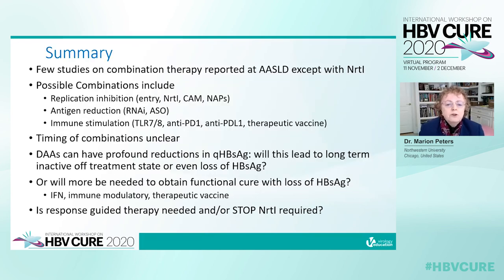In summary, there were few studies on combination therapy reported at ASLD except with nuke therapy, and there are multiple combinations with unclear timing. Direct-acting antivirals can produce profound reductions in quantitative surface antigen, but it remains unknown whether this will lead to a long-term inactive off-treatment state or surface antigen loss, or whether more will be needed — such as interferon, immune modulators, or therapeutic vaccine — to obtain functional cure. A key question from ASLD is whether response-guided therapy is needed, or whether stopping nukes will be necessary to achieve functional cure. Thank you very much.